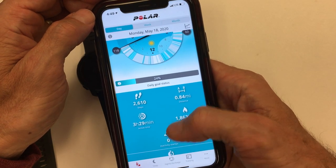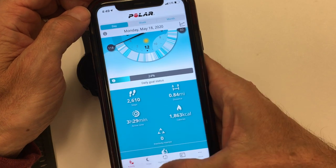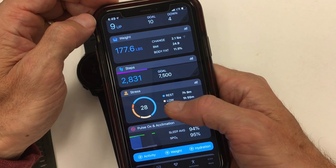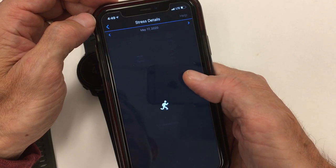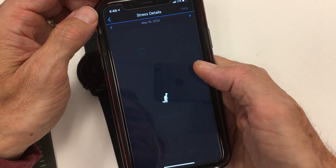One thing about Polar is you get this summary of information in one big, huge screen, whereas on Garmin it's blocked off and segmented. Garmin does track your heart rate variability throughout the day so you can see your stress level. If you had a more stressful day, you get a calculation or assessment of how much stress you were under throughout a period of time.